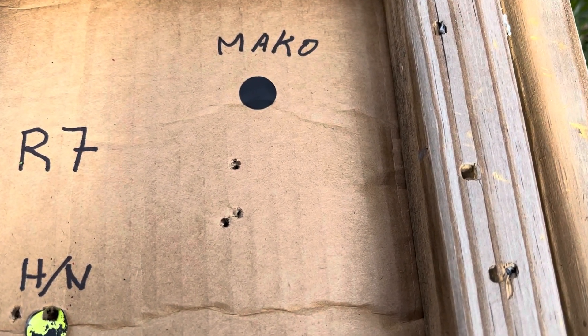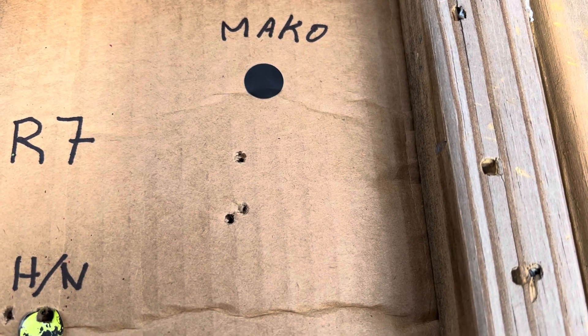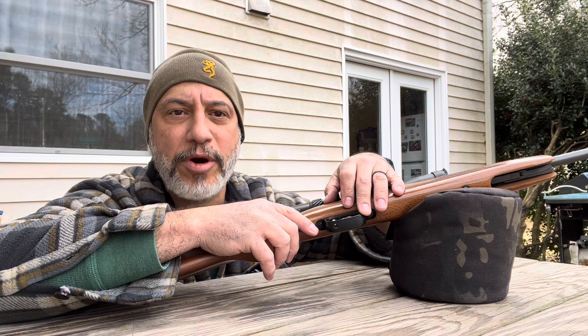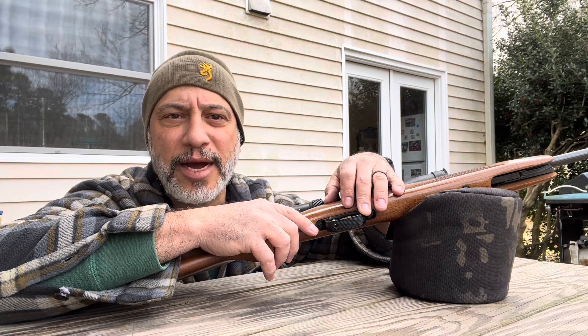And the Makos — pretty much same difference — like a runaway and then two real tight. Again, this is a seven foot pound air gun, no surprises there.